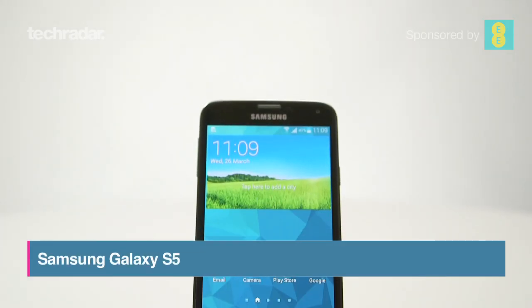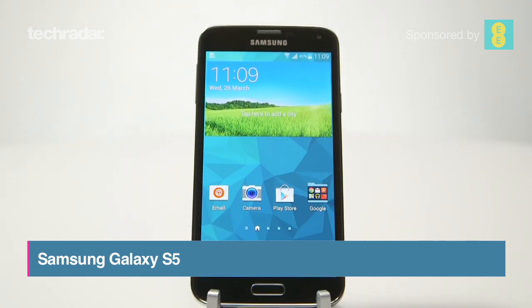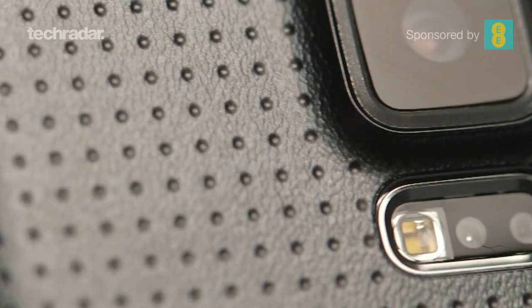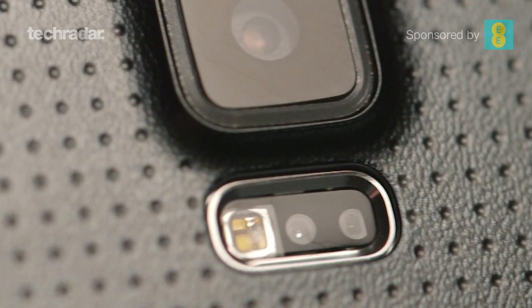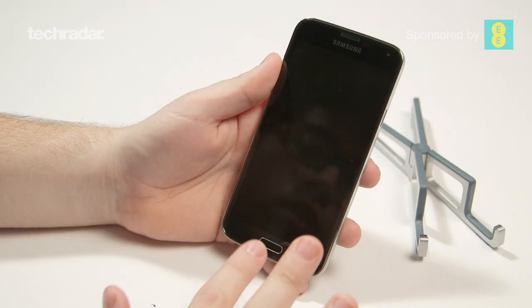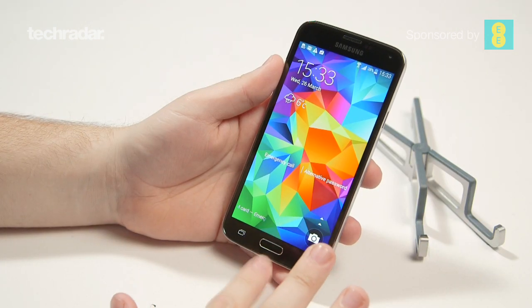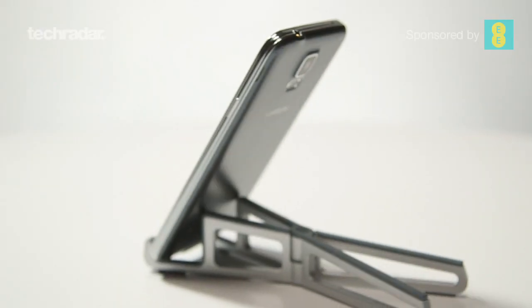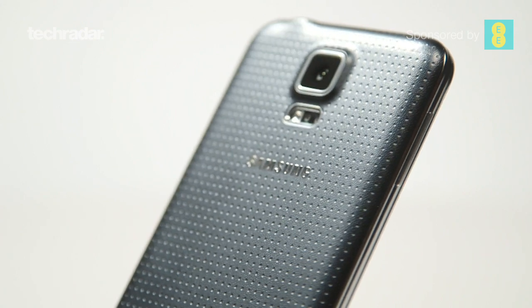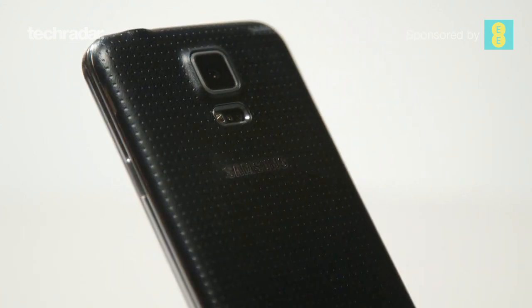The Samsung Galaxy S5 can be defined by one word: evolution. The camera has evolved to give clearer, faster snaps, the fitness tracking has been enhanced with a heart rate monitor and a smarter S Health app, and a fingerprint scanner makes this the most secure Galaxy phone ever made. But does it do enough to stand out in a market saturated with decent high-end handsets? The short answer is no, but that's only a small part of the story.